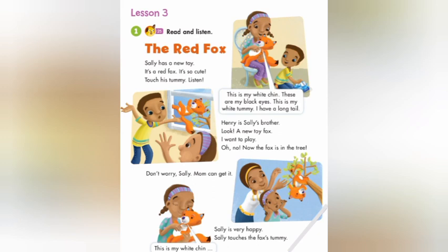Sally touches the fox's tummy. This is my white chin. These are my black eyes. This is my white tummy. I have a long tail. See you next time. I love you. Bye bye.